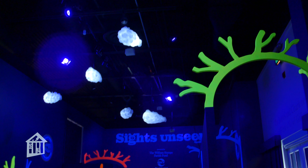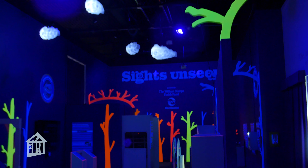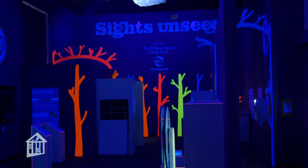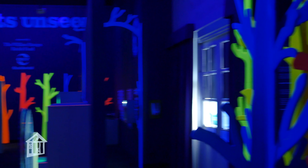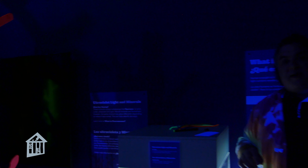Now in some cases, like our clouds, those are actually lit from inside — they have a little light bulb in them. But all the trees that you see and everything else, all those glows are caused by fluorescence. So if we turn that back on.